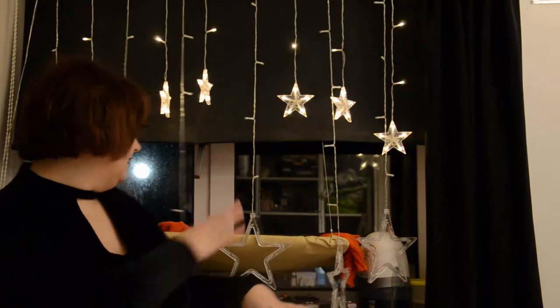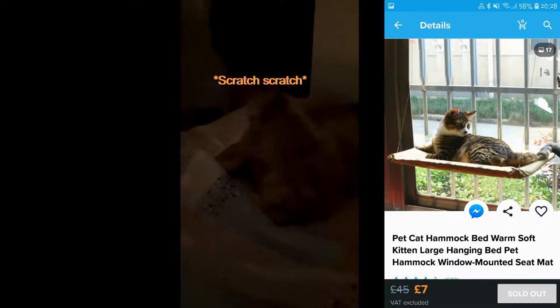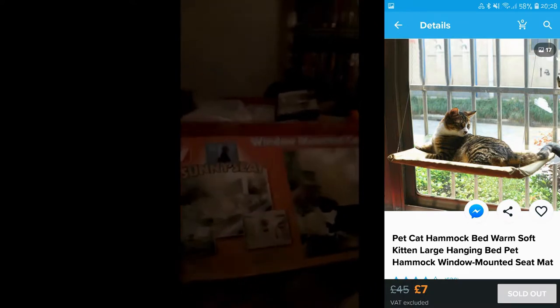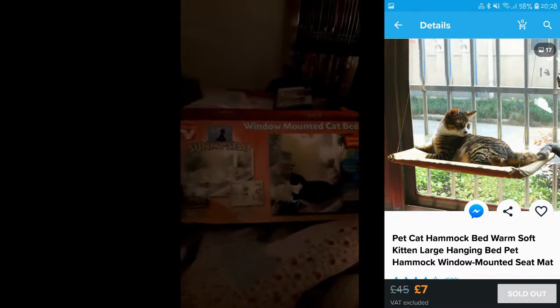So the next item I'm going to be reviewing is the cat bed here. I was unsure whether Milo would actually like it or not. You may have seen on my Instagram that I bought this — the Sunny Sea window mounted cat bed. And I just couldn't wait to put it up, so I did.